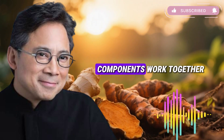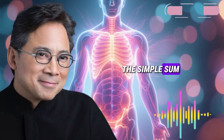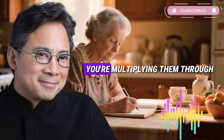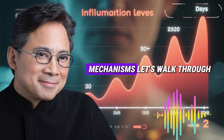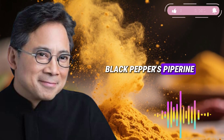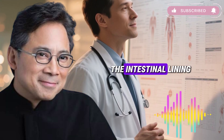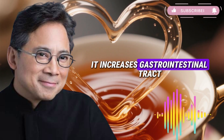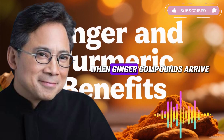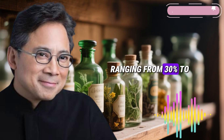Understanding how these three components work together requires grasping synergy — the combined effect exceeds the simple sum of individual effects. When you take ginger, flaxseed oil, and black pepper together, you're not just adding benefits, you're multiplying them through complementary action mechanisms. When you consume this combination, black pepper's piperine immediately works in your digestive system: research shows piperine modifies the intestinal lining, enhancing nutrient absorption, increasing gastrointestinal blood flow and stimulating digestive enzymes. This preparation phase means when ginger compounds arrive, they're absorbed more efficiently. Studies document absorption increases ranging from 30% to several hundred percent, depending on specific compounds and dosage.